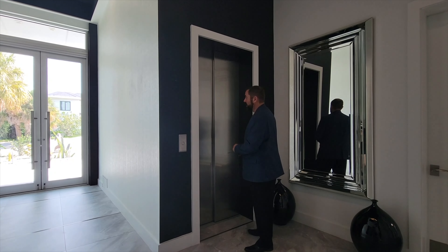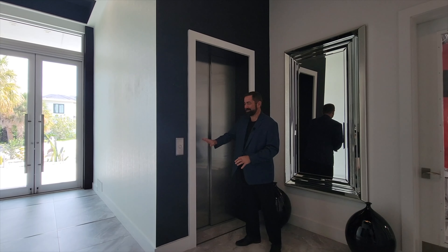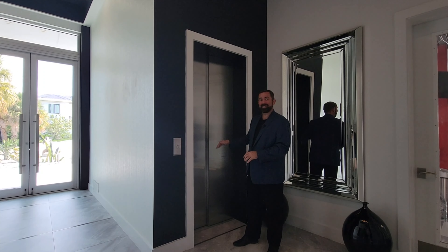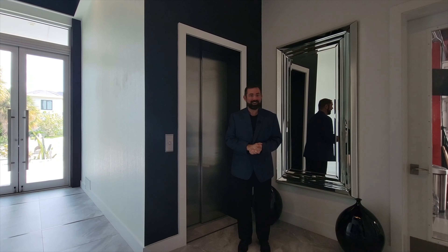Over here is the elevator. This is not like your usual residential elevator where you manually open and close the wire doors — this is a commercial grade elevator where you just push the button, it automatically opens and closes, and goes all the way up to the fourth floor office. I can't wait to show you the deck and the beautiful views up there.